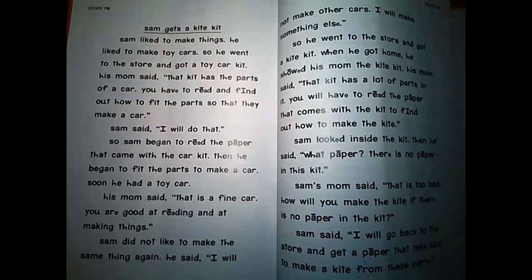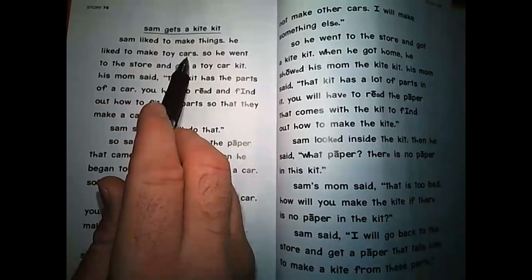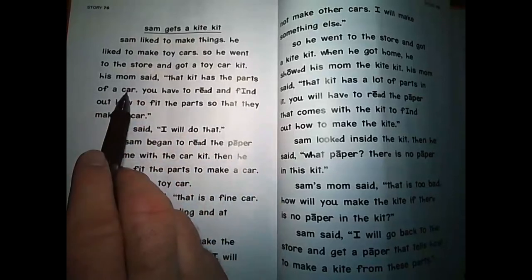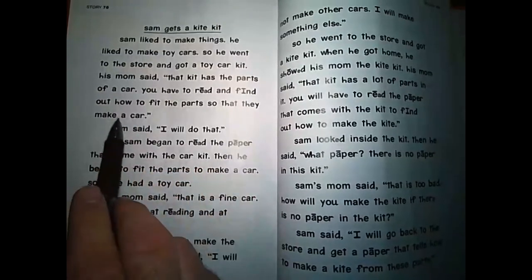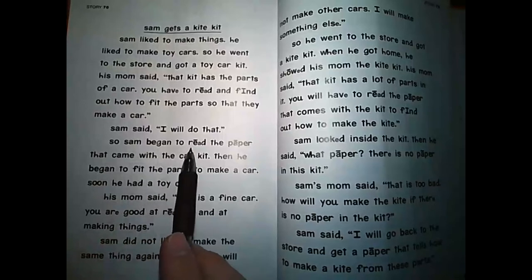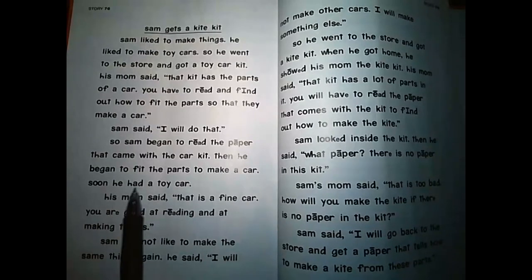We are going to look at Sam Gets a Kite Kit. Sam liked to make things. He liked to make toy cars. So he went to the store and got a toy car kit. His mom said, Sam, that kit has the parts of a car. You have to read and find out how to fit the parts so that they make a car. Sam said, I will do that. Very good for you, Sam. So Sam began to read the paper that came with the car kit. Then he began to fit the parts to make a car. Soon he had a toy car.